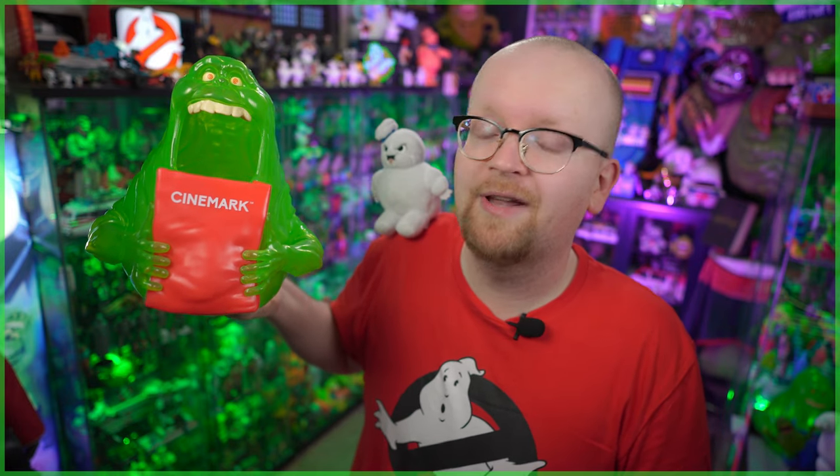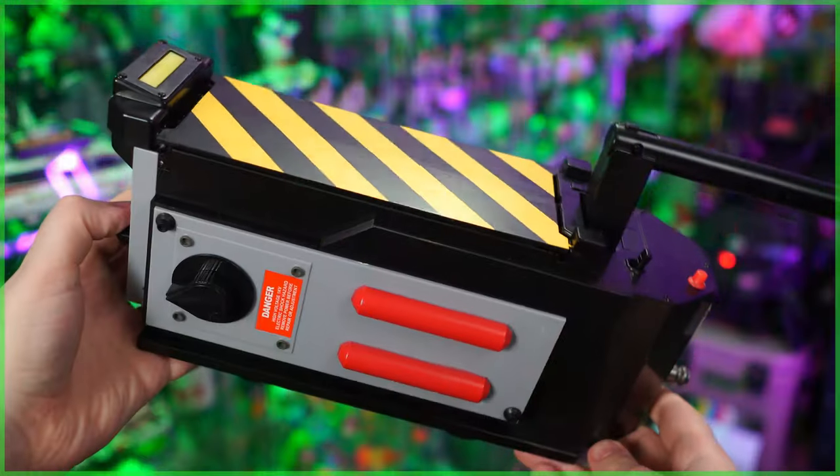Hey everybody, Jason here from Ghostbusters News, and with Ghostbusters Frozen Empire now in theaters, that means there's a whole host of themed concession collectibles to buy. And while previously here on the channel we featured the Cinemark exclusive Slimer Popcorn Tub, today we're going to be taking a look at something to trap this, as we've got the Regal exclusive Ghost Trap Popcorn Bucket.